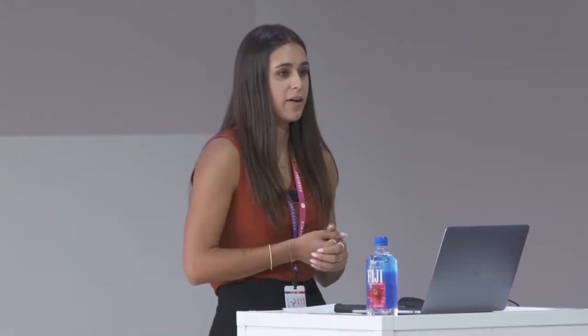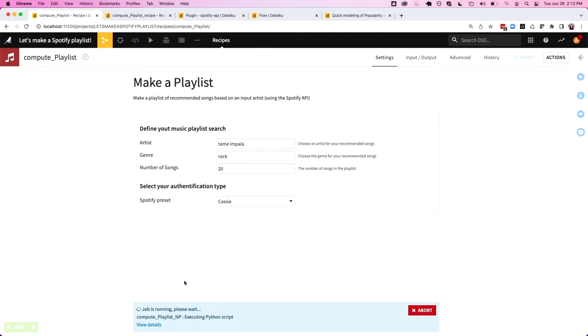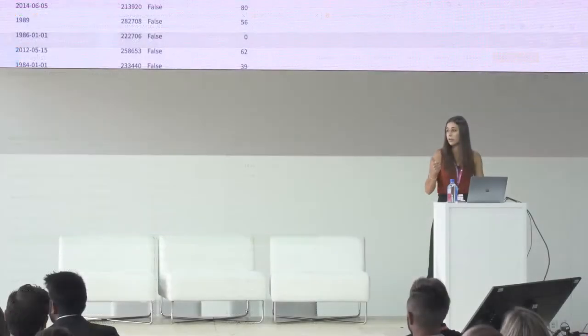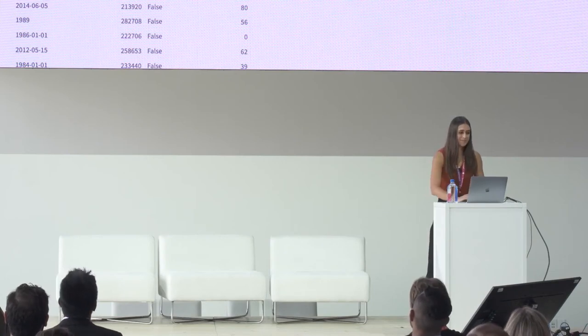Right here we have a little interface called 'Make a Playlist.' I'm going to ask someone in the audience to shout out an artist and a genre. I'll put rock, and we're going to go with 20 songs. If I click this button here — hoping the Wi-Fi is not going to have an issue — this is going to spit out a recommendation that hits directly from the Spotify API and sends out the 20 most common songs it would recommend. We can see the job is running, and now we've got a list of 20 songs. Are you going to be productive listening to this music? I see some shaking heads.